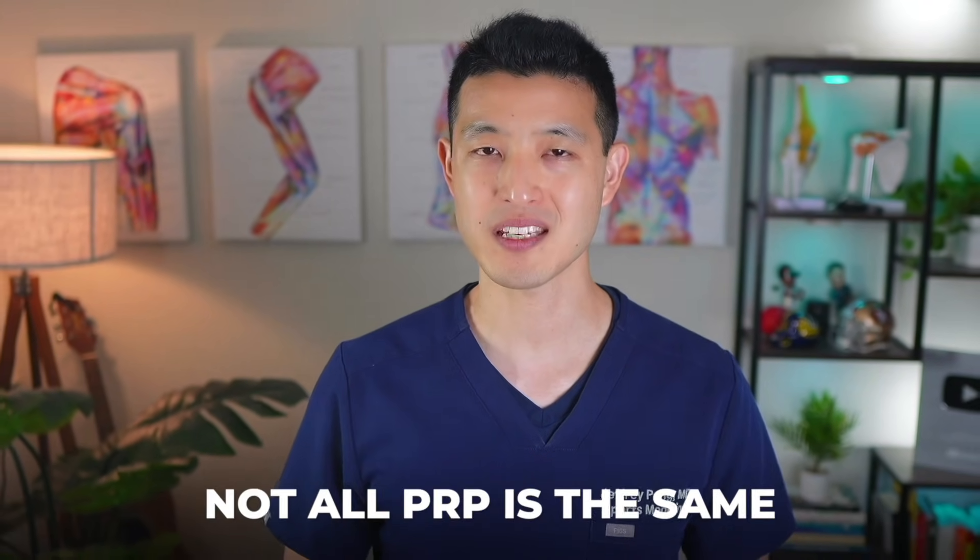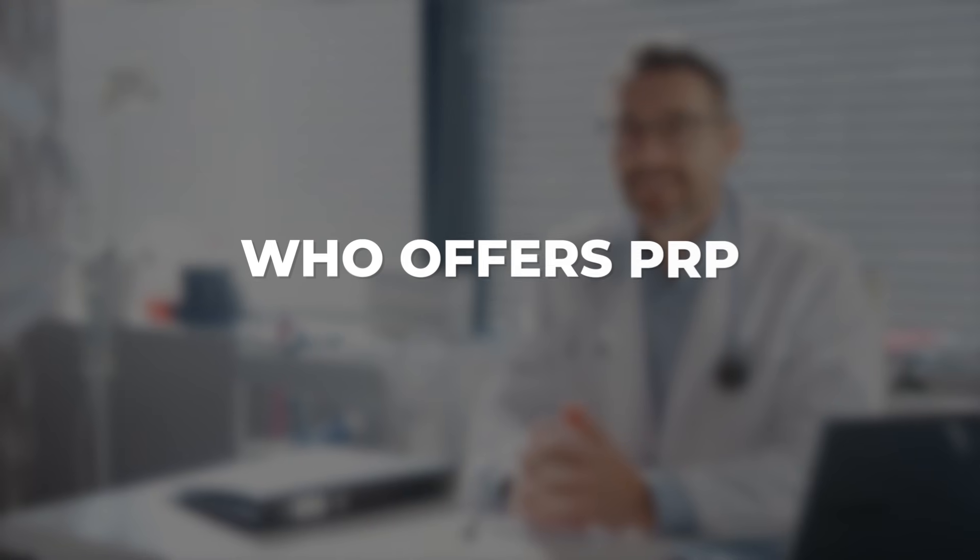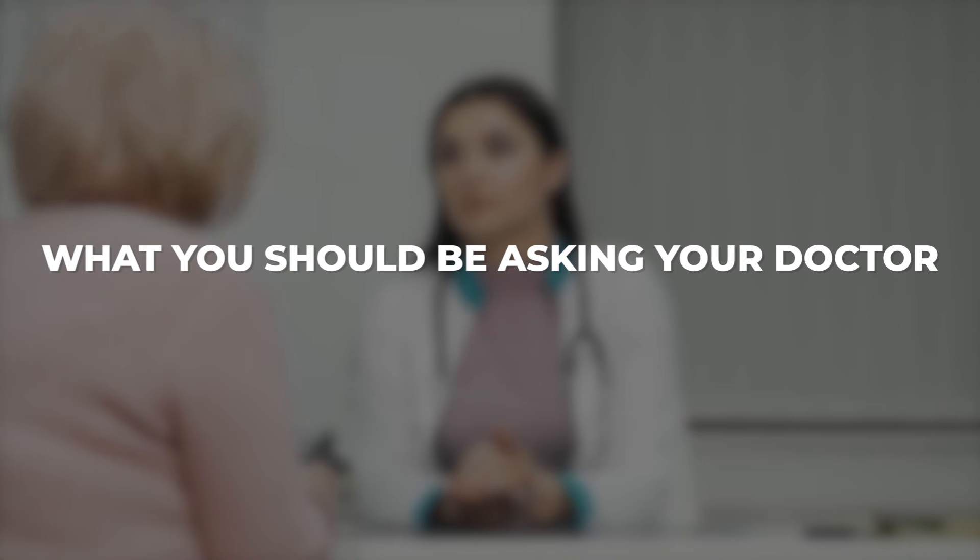One really important thing to understand about PRP is that not all PRP is the same, and not every orthopedic provider who offers PRP does it the same way. How it's prepared and injected can make a huge difference in how well it works. Check out my next video where I'll walk you through the research, the different types of PRP, and what you should be asking your doctor before treatment — which could be the difference between minimal results and real, lasting relief.